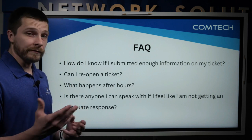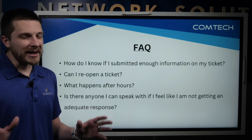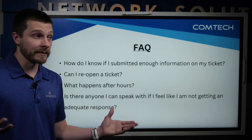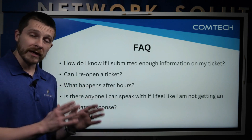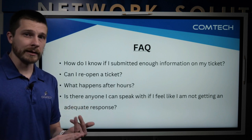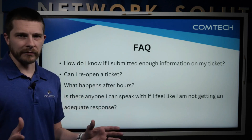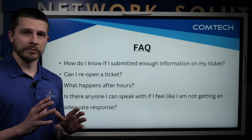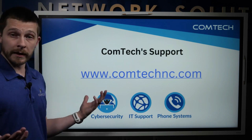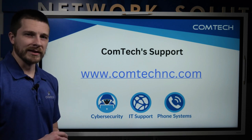Is there anyone you can speak with if you feel you're not getting an adequate response? I'll be honest — this doesn't happen very often, but we're human and sometimes things fall through the cracks. We have a system set up for you: you have a client success manager or account manager you can reach out to, and there are other escalation paths covered in onboarding. Don't be afraid to reach out — we want to ensure you're getting the service you deserve.